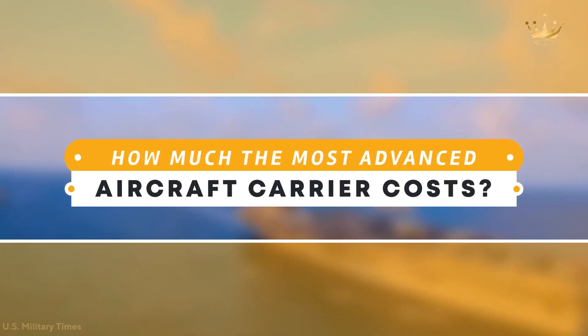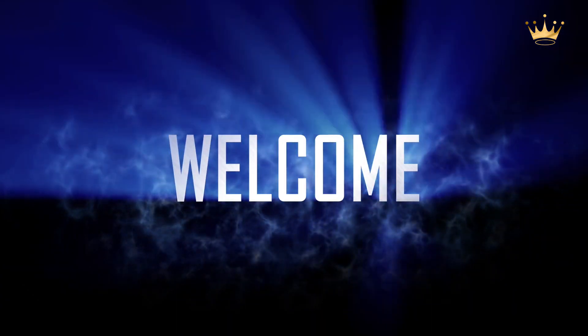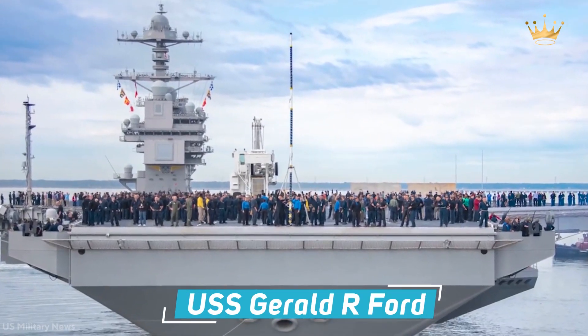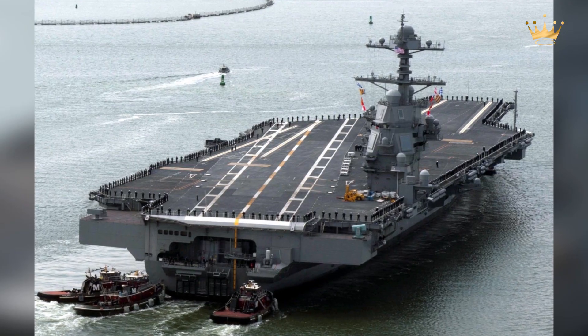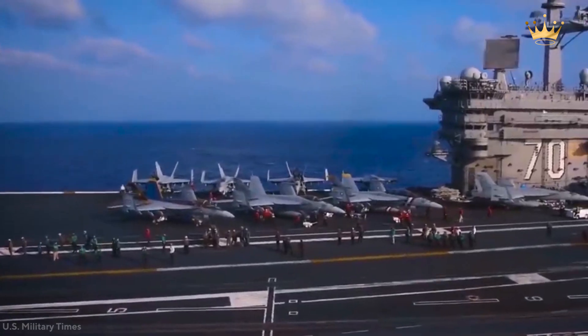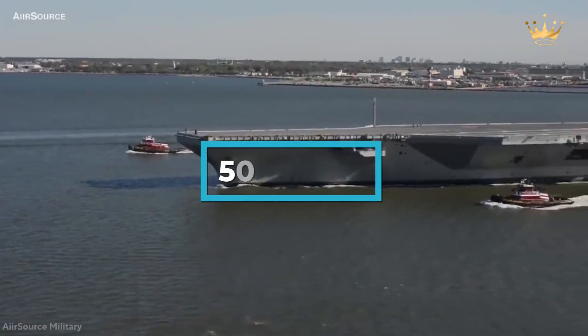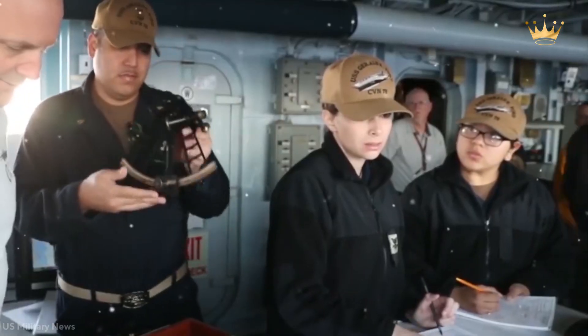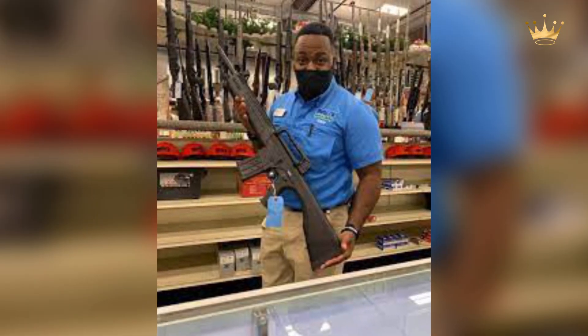How much does the most advanced aircraft carrier cost? The USS Gerald R. Ford has been on a fast pace to launch a succession of new technologies meant to improve the Navy's striking capability for at least the next 50 years, making it the most expensive single item on the Department of Defense's shopping list.